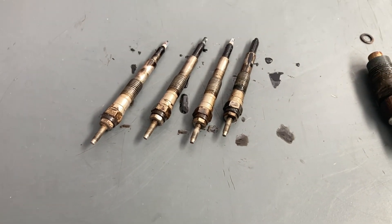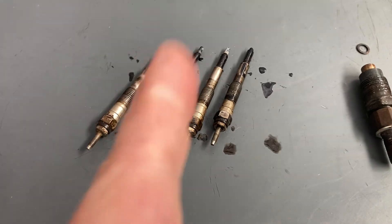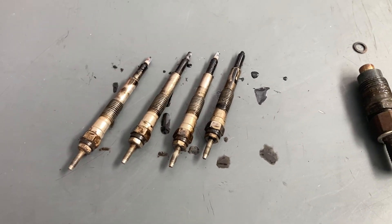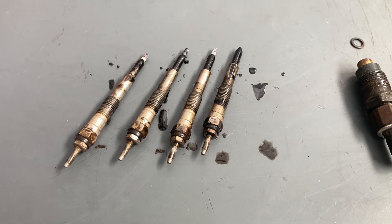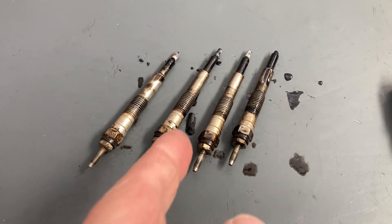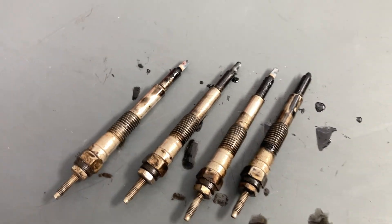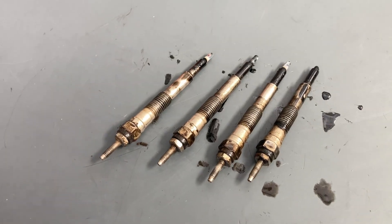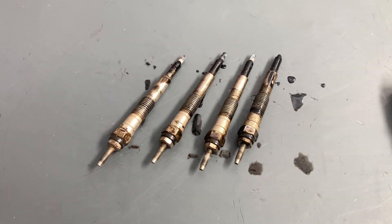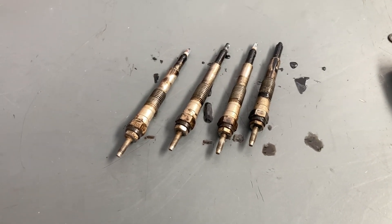Replace the glow plugs every 100,000 kilometres in a 1KZ diesel engine. And as a reminder on the 1KD — don't touch the glow plugs, because they don't come out clean like these generally do. Alloy will come out in the threads, they'll get stuck, you'll loosen it, it'll become tight again, half the threads in the head came with it — it's going to cause you dramas. Don't touch them, don't let anyone touch them.